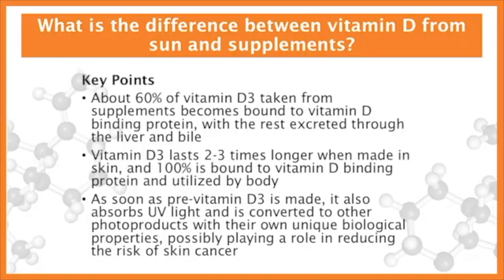We also know that when you're exposed to sunlight and making pre-vitamin D, as soon as pre-vitamin D is made, it's absorbing ultraviolet light and being converted to other photoproducts called lumisterol and tachysterol. Dr. Slominski and others are beginning to show that these photoproducts may have some unique biologic properties. So it's quite possible that by being exposed to sunlight, you're not only making vitamin D, but several other photoproducts that may have important biologic functions, including possibly helping to reduce the risk for skin cancer.